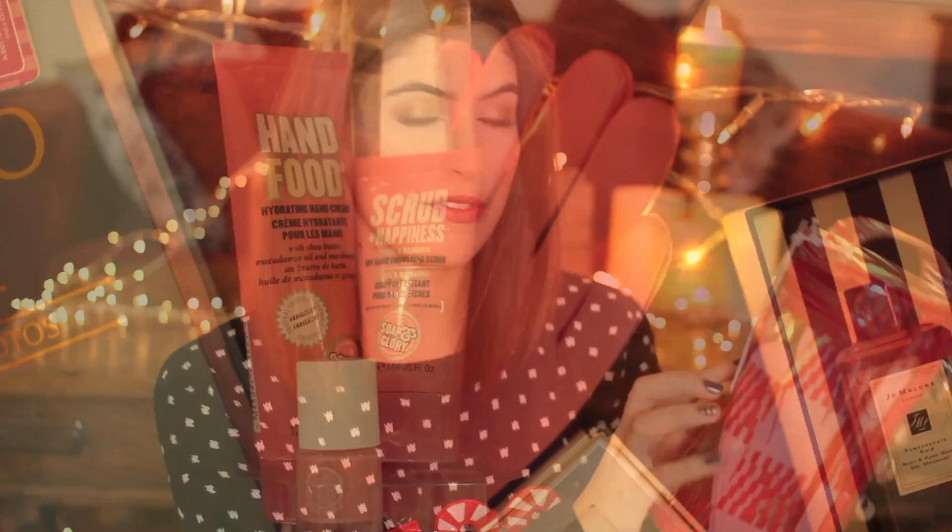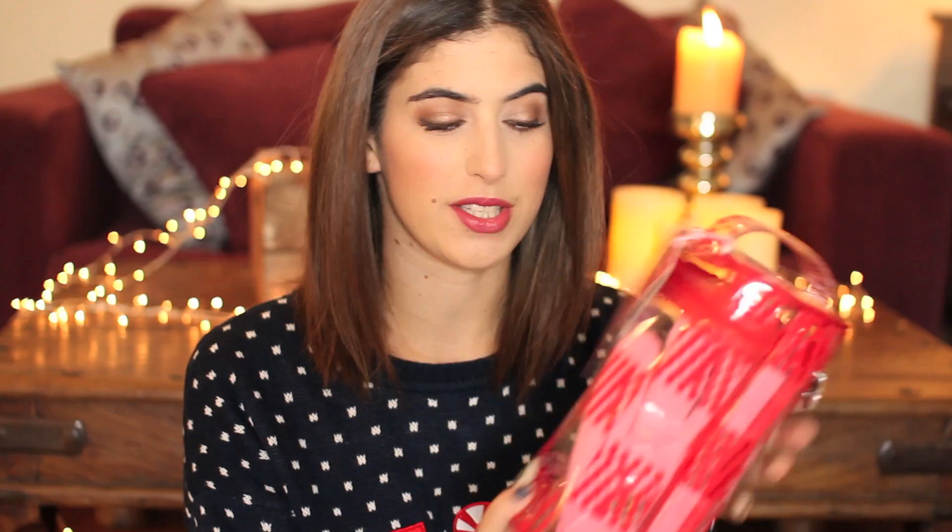Next up is a kit from Soap and Glory — another brand that has so many Christmas gift ideas. This is the one I picked for this year and it's called I'm Your Manicure. It comes in this little clear container that you can keep in your bathroom. Inside is a hand food which is a really nice hand cream, a dry hand scrub, moisture gloves, a buff and shine nail file, a bottle of their pink soda nail polish, and a cuticle stick. That's really nice if someone's getting into doing their nails or likes to give themselves manicures. And it's £14, which I think is a really good deal.